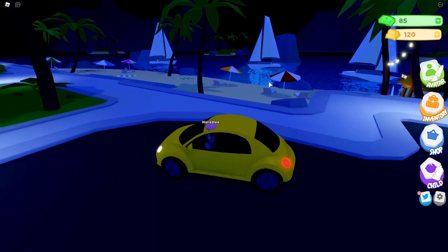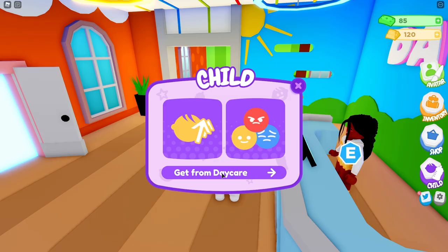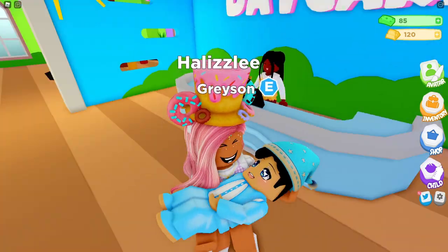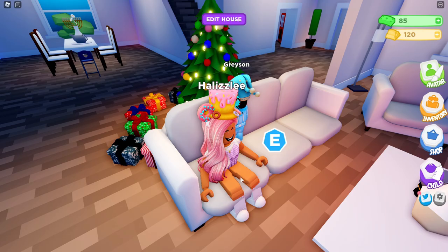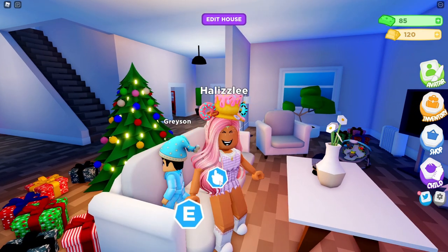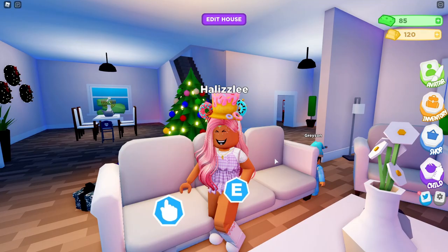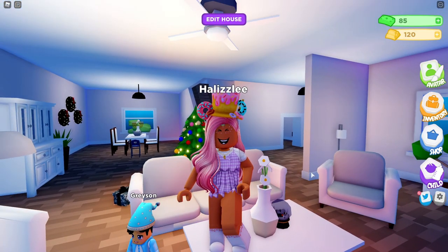I still see the boats at the beach from when the game first launched. Let's pick up Grayson from daycare — he's still in his pjs, still chilling! He looks like he's in a good mood. I just noticed something new: you can now sit down on the furniture! The last time I was in the game I wasn't able to do that. Even on this one we can sit down, and Grayson is chilling with us. I'm really excited to see more furniture interactions like this.